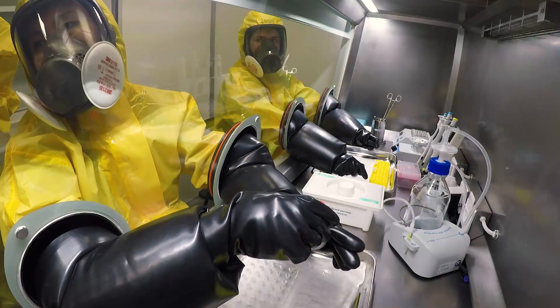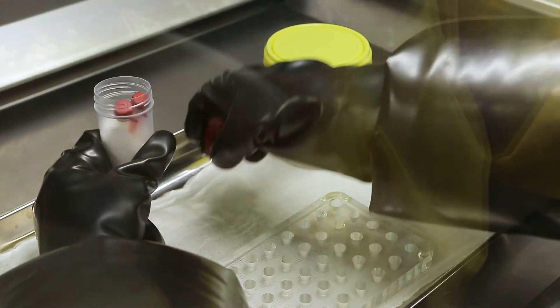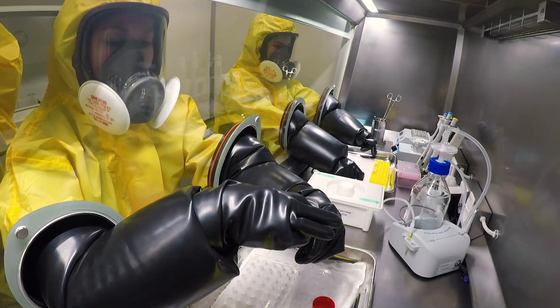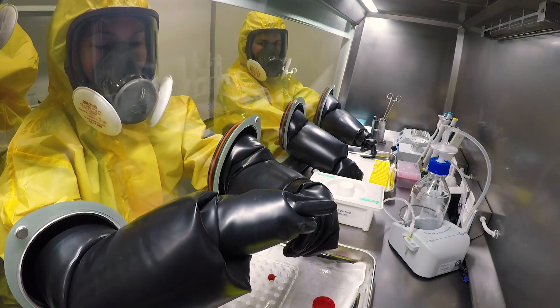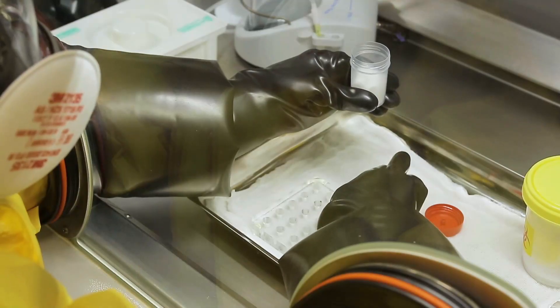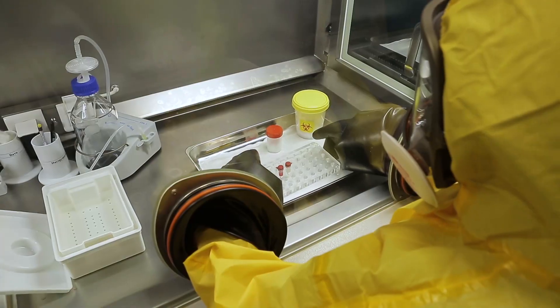The primary container is extracted from the secondary container. So the samples are enclosed not just in one container — there are three of them. We have a serum sample — the serum and the patient's blood. Two samples. Then I pass these samples to the next person and they disinfect them.